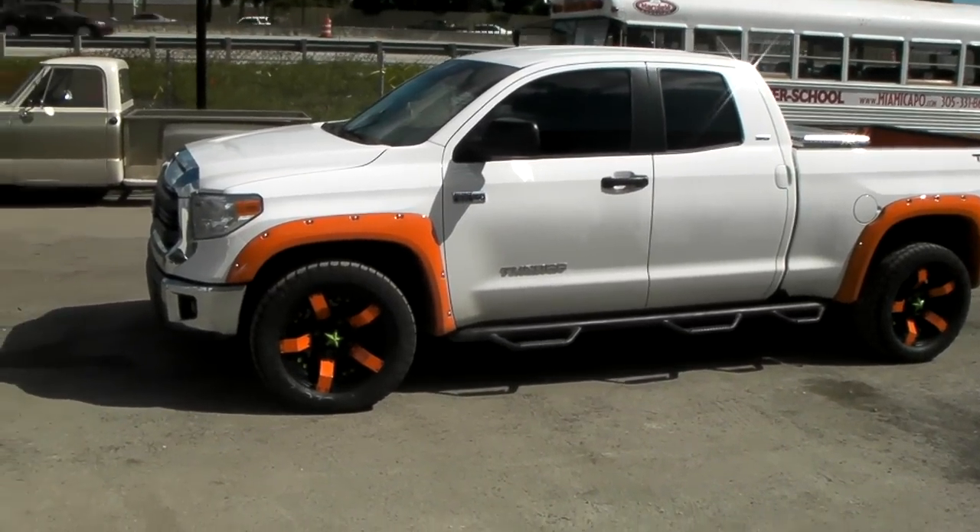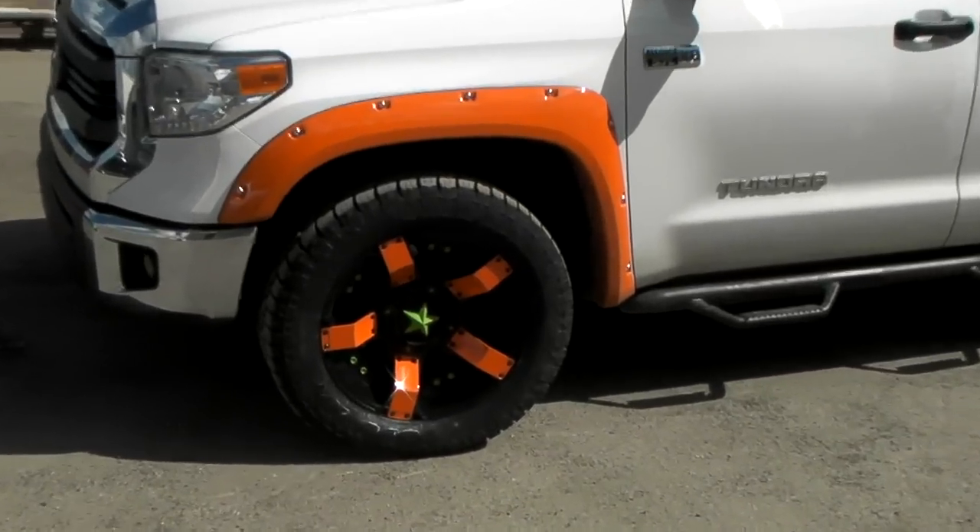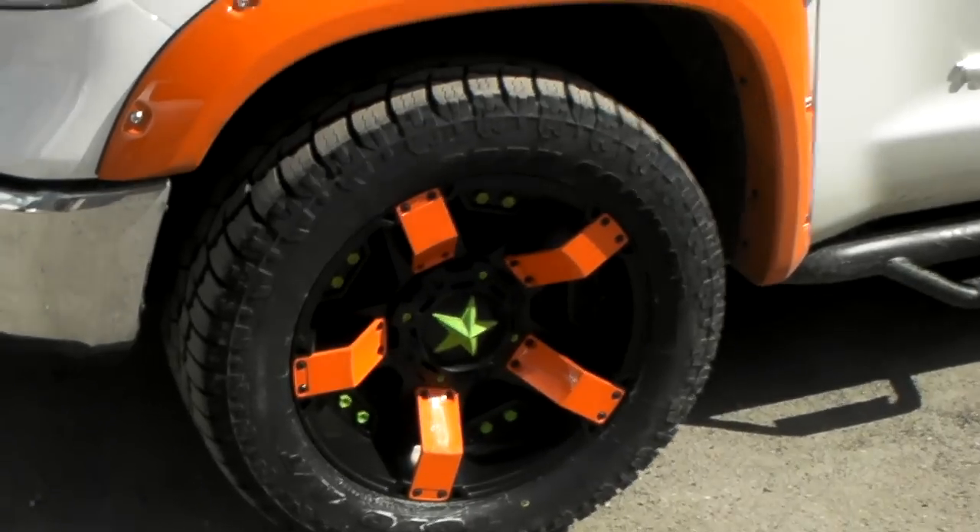Right now we're looking at a brand new 2014 Toyota Tundra. We've got the XD Series Rockstar II custom painted orange and green to match this beautiful work truck.